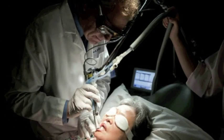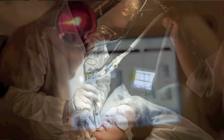Hello, I'm Christopher Zachary. I am a professor and chair of the Department of Dermatology. My main interests are in dermatologic surgery and specifically in Mohs micrographic surgery, and over the years I've developed a significant interest in lasers and devices.